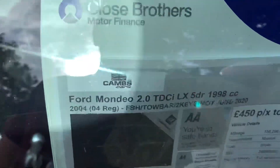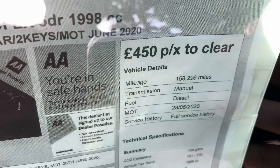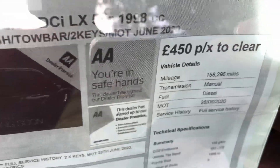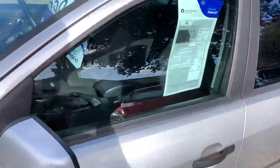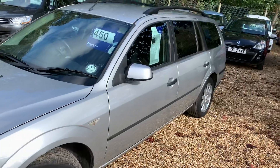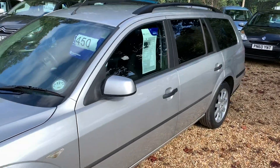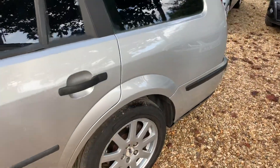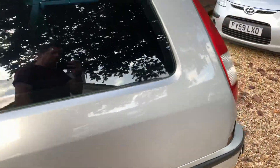It is a two-litre diesel, £450 with an MOT until the 28th of June next year. It's got full service history — and I do mean full service history. The tyres on the MOT — I think they were listed as an advisory. So if you're going to run it for a year, which you easily could, just replace the tyres and you're good to go. It is still legal, don't get me wrong.